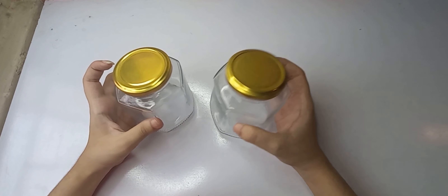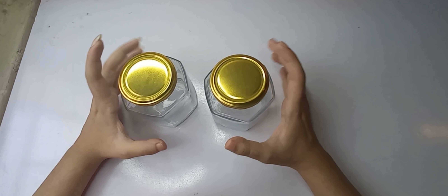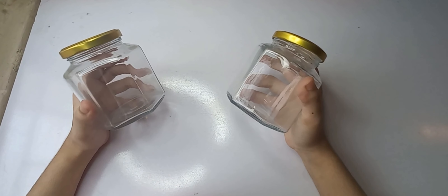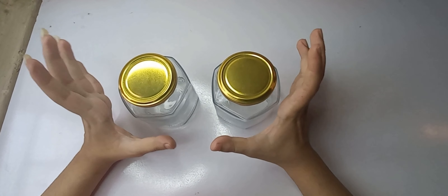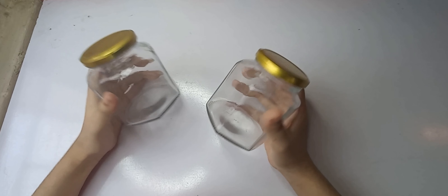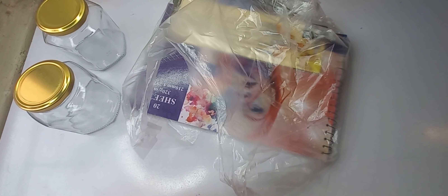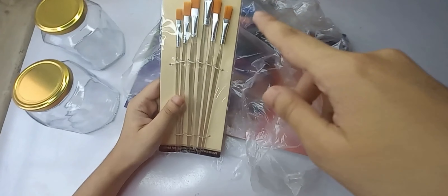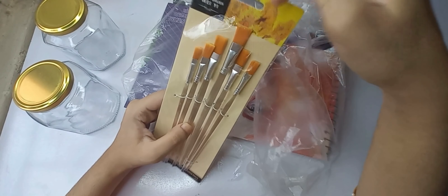First of all, I have two jars. You know they are so aesthetic. I have been shopping from my local market and I will tell you the prices. I just needed these things, I bought them from the local market and they are literally so beautiful. Look at this.